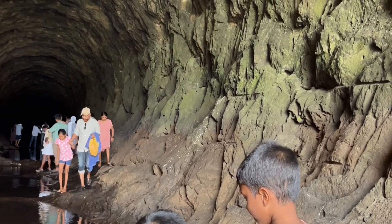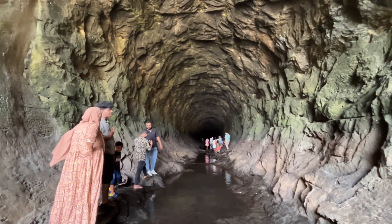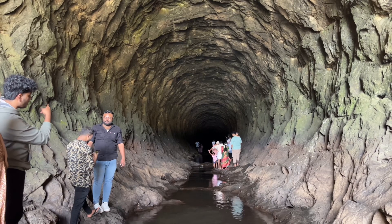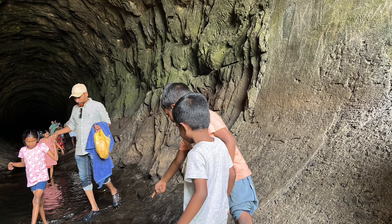The Anjuruli Tunnel in Kerala, India, primarily serves as a water diversion tunnel. It's part of the Idukki Hydroelectric Project and helps divert water from the Aratayar Dam to the Idukki Reservoir, contributing to hydroelectric power generation and water management in the region.